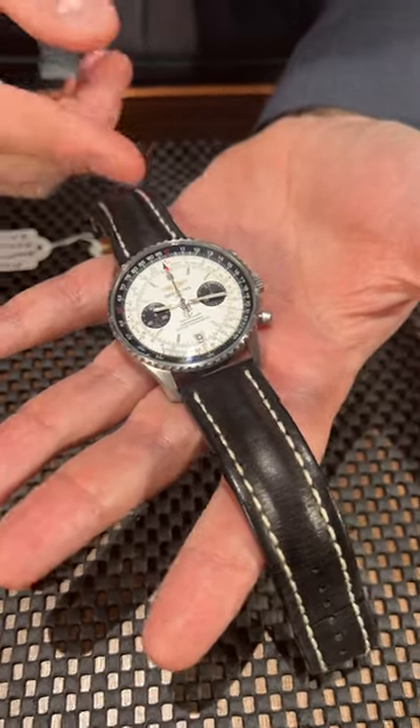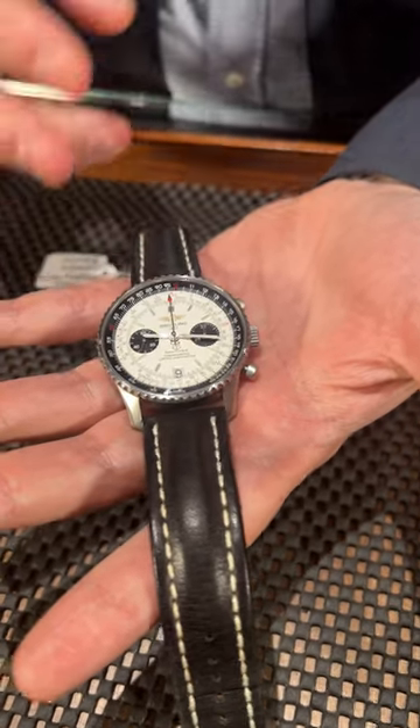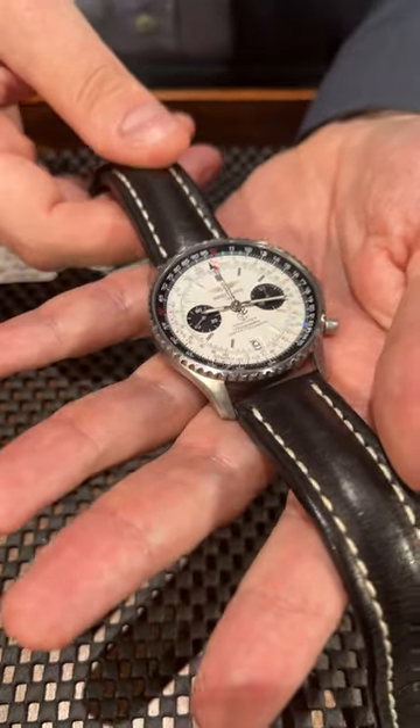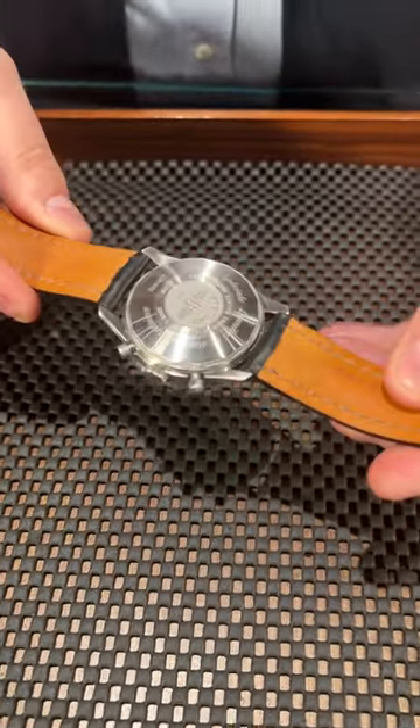It comes with this beautiful penta dial — a silver dial with black sub-dials. What I love specifically about this one is it only has two chronograph registers and the date at six o'clock, so it's a very clean look. This is also a limited edition of 400 pieces.